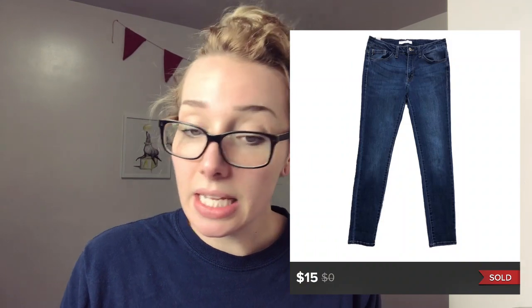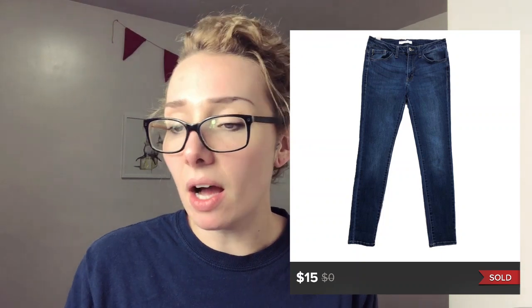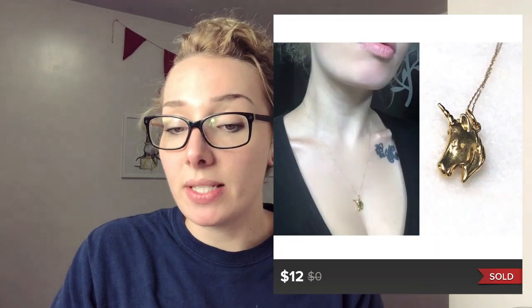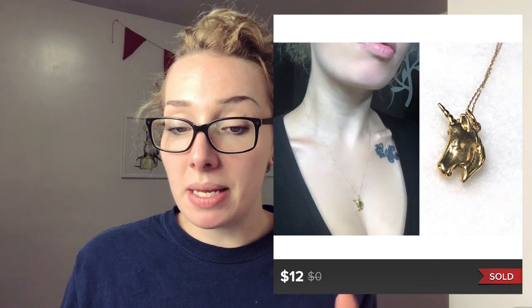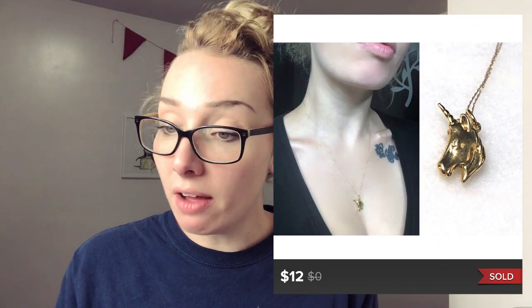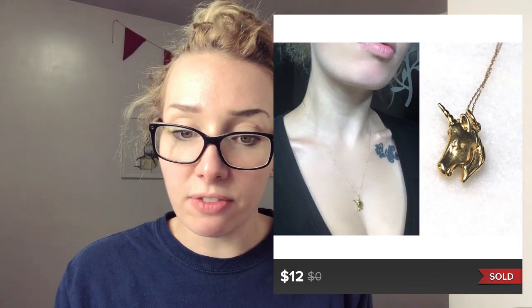I sold these can-can jeans for $15. I don't expect to get a lot out of them but they are a solid seller for me, so I do pick them up. I was really happy about this one too — it was a vintage, I'm guessing 1990s, unicorn necklace. It was super dainty. I bought it in a huge box of jewelry, so I probably paid less than a quarter for it, and it sold for $12. I got an offer for $12 and accepted it because I paid so little.